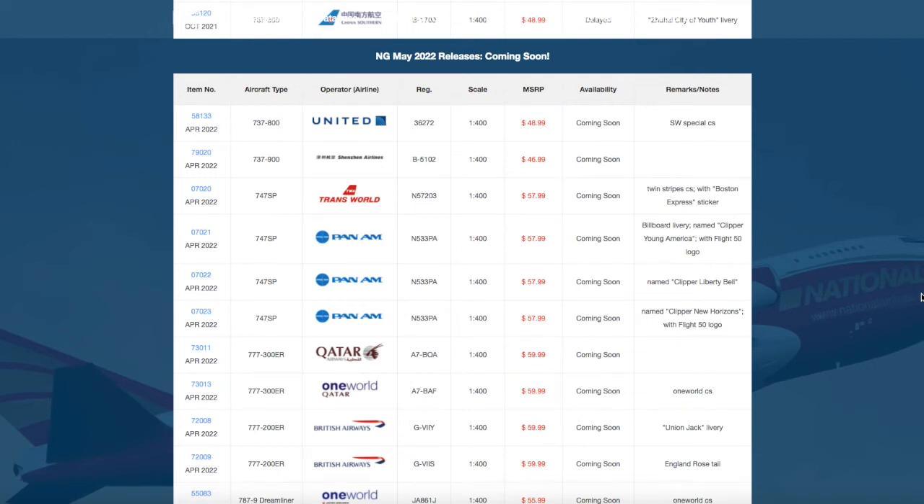What is up everybody, Garden State Aviation here, back with another video. This is NG Models May 2022 releases. Without further ado, let's take a look at them.